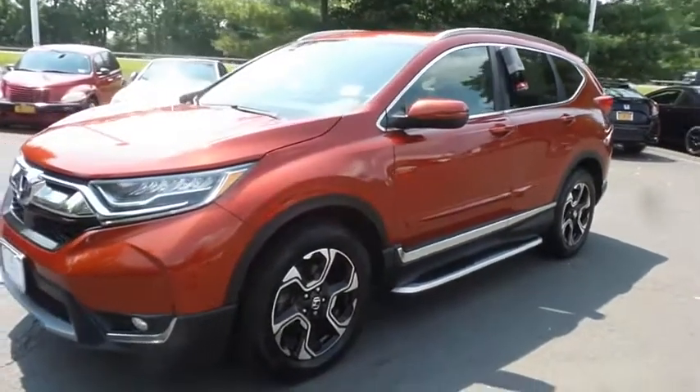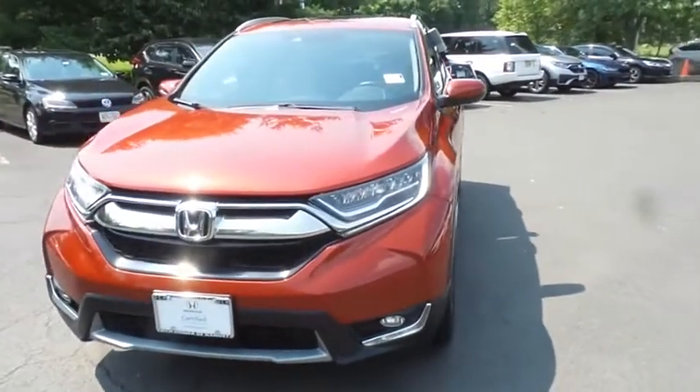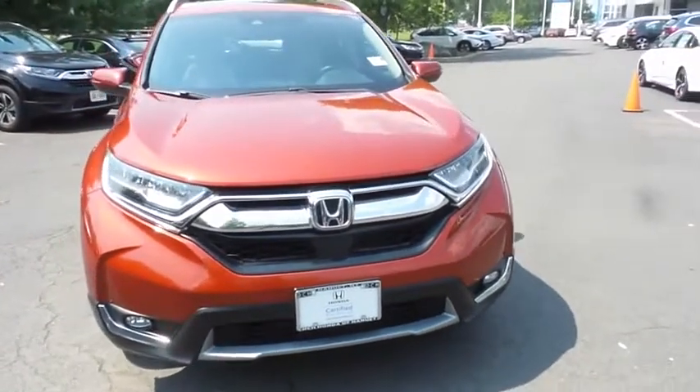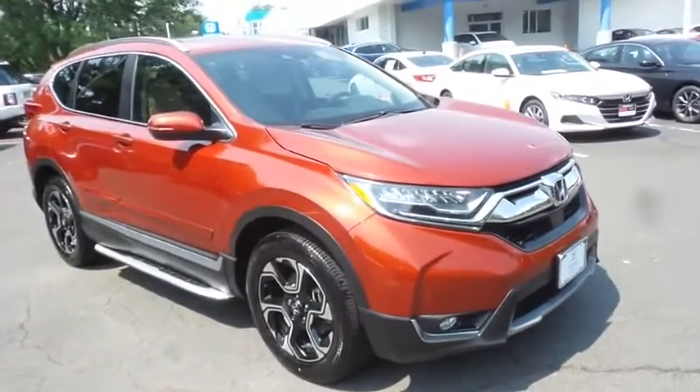You're reviewing a stunning top-of-the-line 2017 certified pre-owned Honda CR-V Touring all-wheel drive, finished in molten lava pearl paint with ivory leather seats, powered by a turbocharged 1.5-liter I-VTEC four-cylinder engine and a CVT transmission.